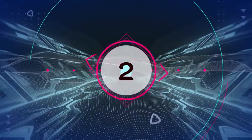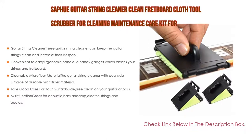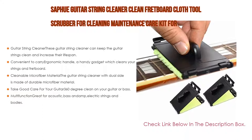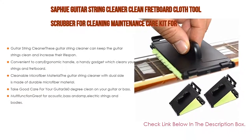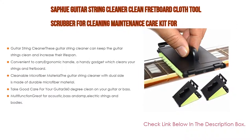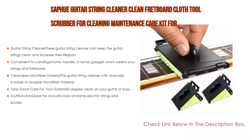Number 2. The Sapoe Guitar String Cleaner, Fretboard Cloth Tool Scrubber for Cleaning Maintenance Care Kit for violin, bass, ukulele, electric guitars, and other musical instruments is the editor's choice. These guitar string cleaners can keep guitar strings clean and increase their lifespan, cleaning all around the strings and frets. They also preserve the tone of guitar strings, with an ergonomic handle that's convenient to carry — a handy gadget to clean your strings and fretboard. You can use it anywhere, as it is portable, lightweight, and easy to use with no extra tools required.